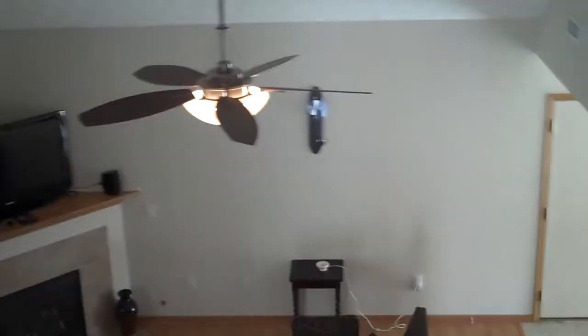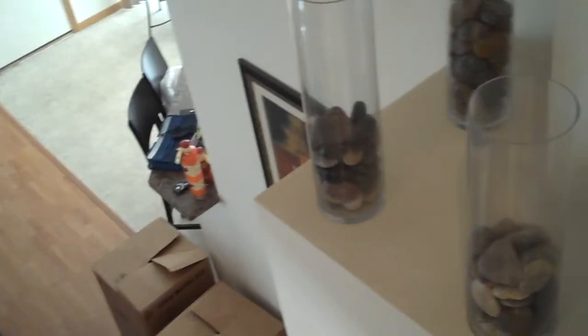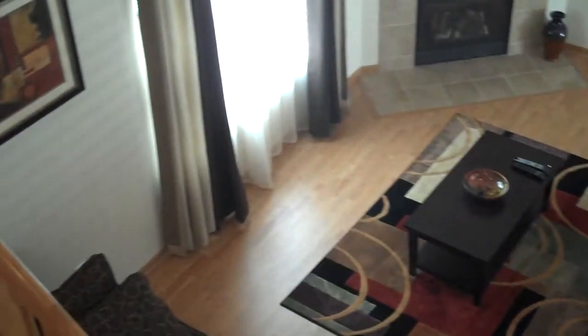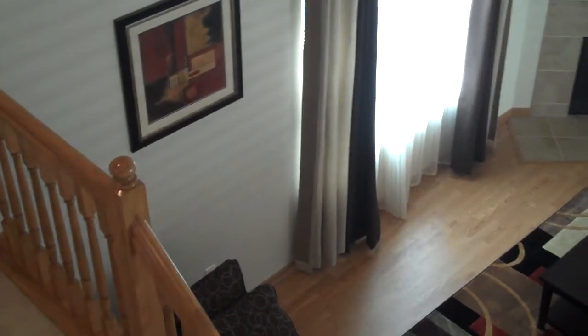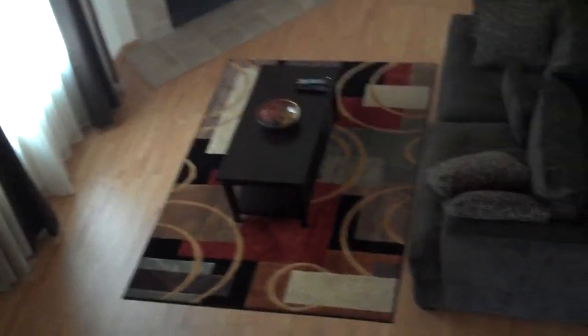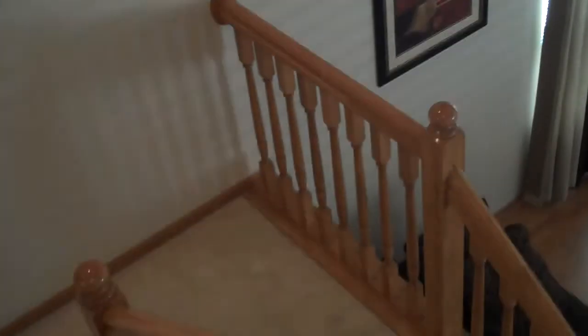It does have an open stairwell down to the family room. This home is available immediately, so please give us a call if you are interested in 131 Arrowfeather in Powell, Ohio. That concludes our tour for today. We hope you've enjoyed it.